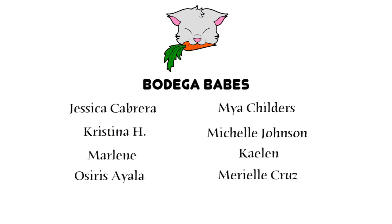A huge shout out to Jessica, Christina, Marlene, Osiris, Maya, Michelle, Kaylin, and Mariel — you guys help make these videos possible. If you want to become a Bodega Babe, check out the link to my Patreon in the description down below.